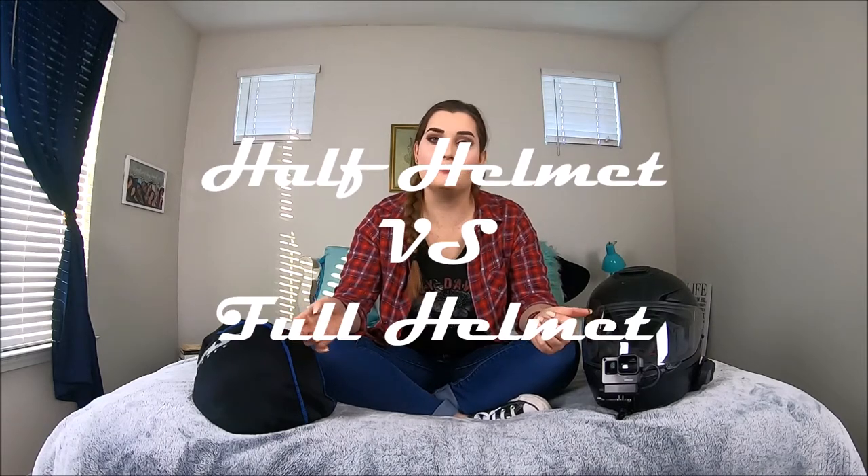Hi everyone, Mick and Moto here today. Today's video is going to be a half helmet versus full helmet video. I'm going to go through the pros and cons of both and why I like either for different situations, and why ultimately I prefer the full helmet. If you guys prefer a half helmet or a full helmet, let me know in the comments below — I'm curious what your reasons are.